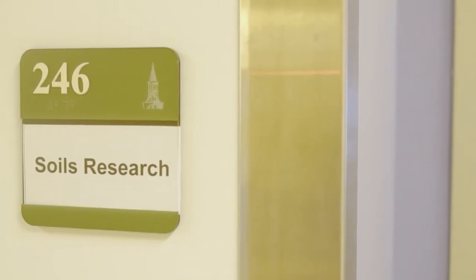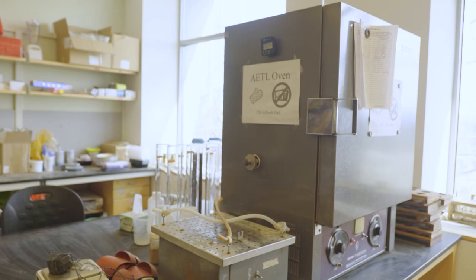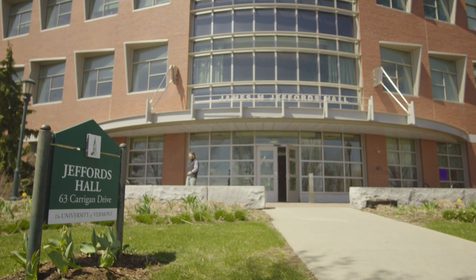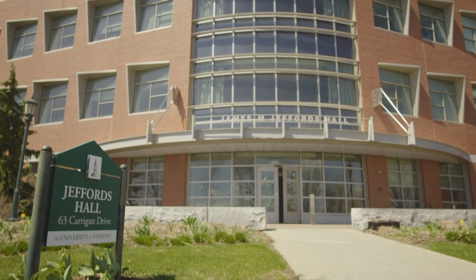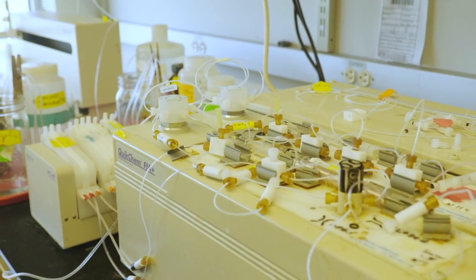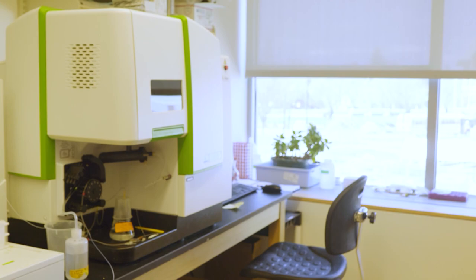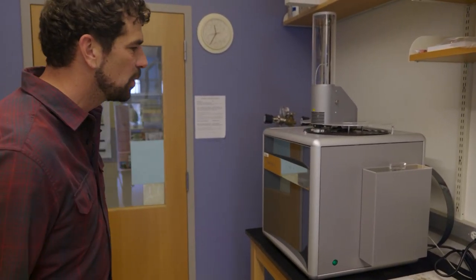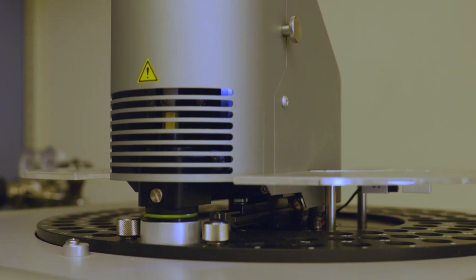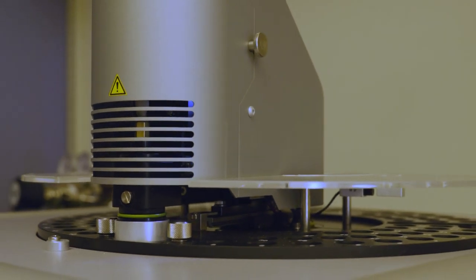We are in the University of Vermont's Agricultural and Environmental Testing Laboratory, otherwise known as the Soils Lab at UVM. That's in Jeffords Hall, which is on UVM's main campus in Burlington. So we're in the instrument room right now. This is where we have a lot of our high-tech instruments that we use for soil and water analyses. This is our new pride and joy — our total carbon and nitrogen analyzer for soils. We just got this a couple months ago.